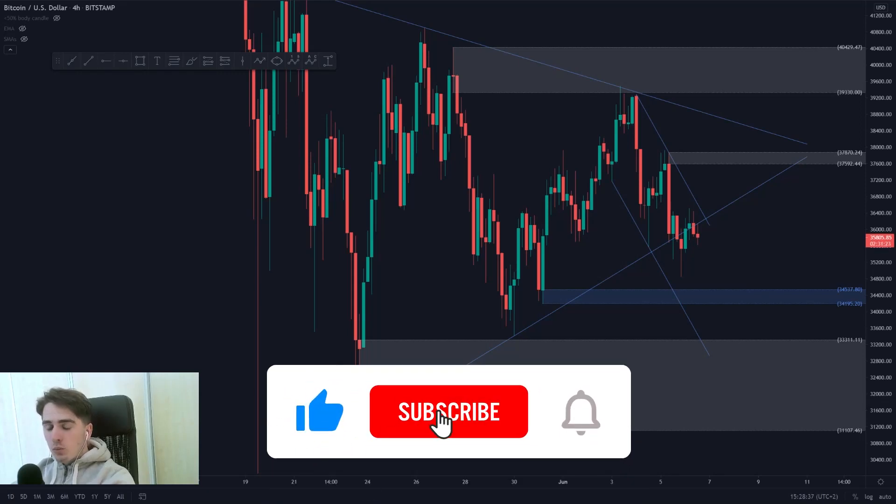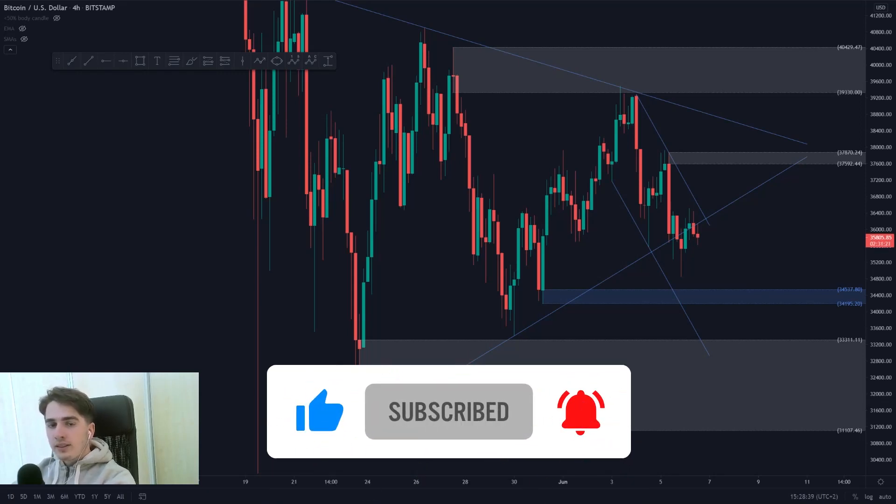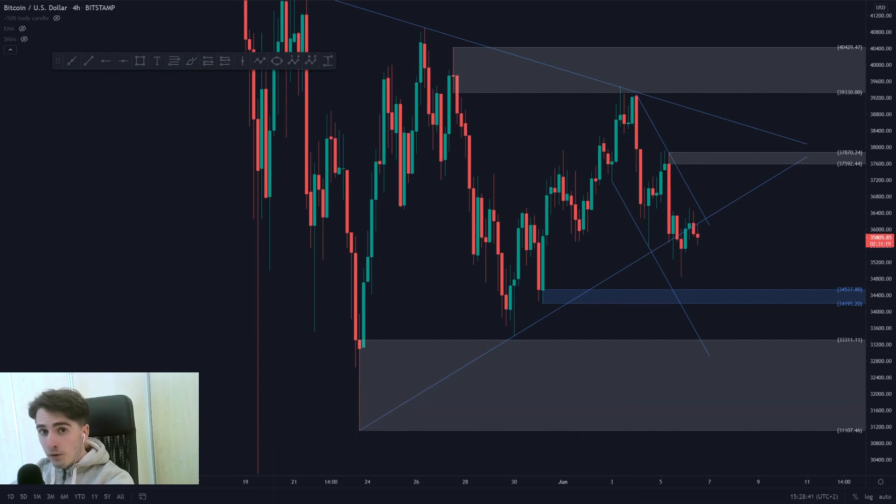Hi guys, very good afternoon and welcome to a new Crypto Market Outlook for the 6th of June 2021. In today's Crypto Market Outlook, we're going to have a look at why the price of Bitcoin has been depreciating, and we're going to have a look at Ethereum and XRP.